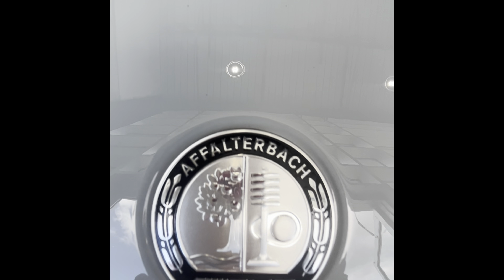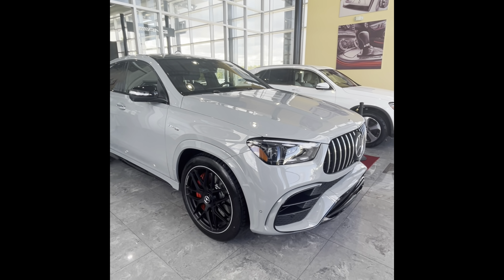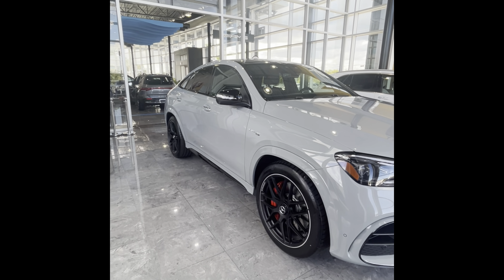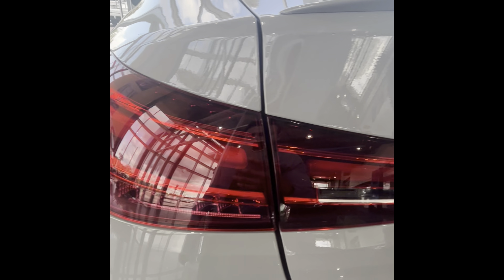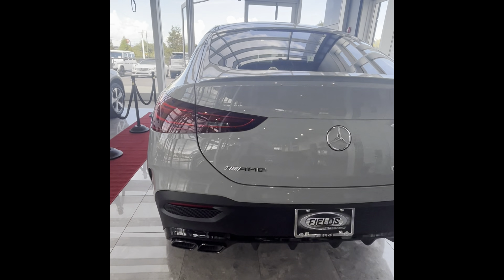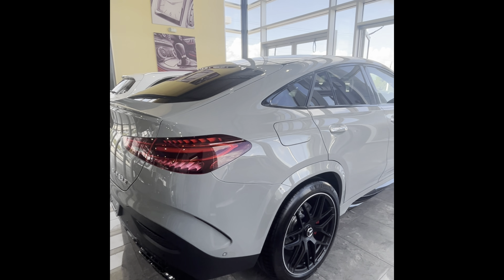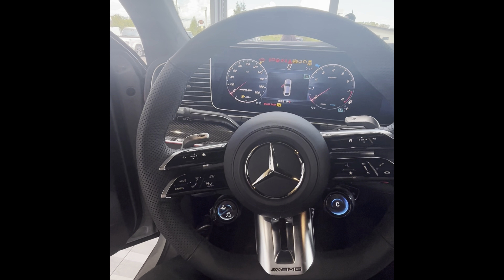The next thing you're going to notice is the AMG logo on the hood, and much like the headlights, your tail lights are also going to get a nice refresh, as you can see right here.